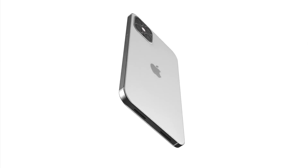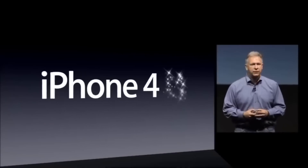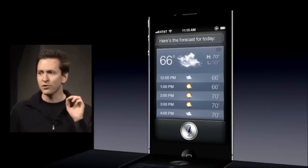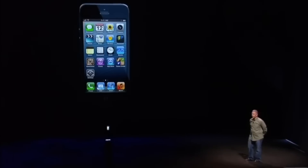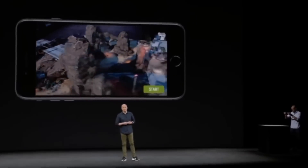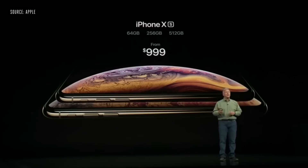Let's do a quick summary of the last 10 years of iPhone model release dates. Going back to the iPhone 4S in 2011, this came out on October 14th. Then in 2012 the iPhone 5 was September 21st. Skipping ahead to 2016, the iPhone 7 and 7 Plus released on September 16th. In 2019 we saw the release of the iPhone XS on September 21st and the XR on October 26th.